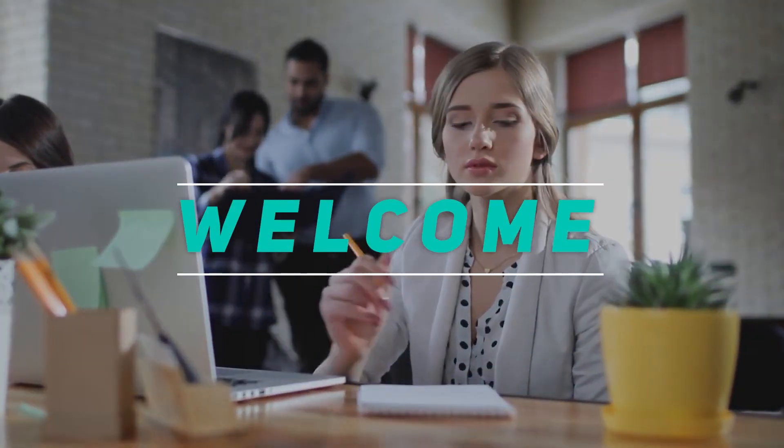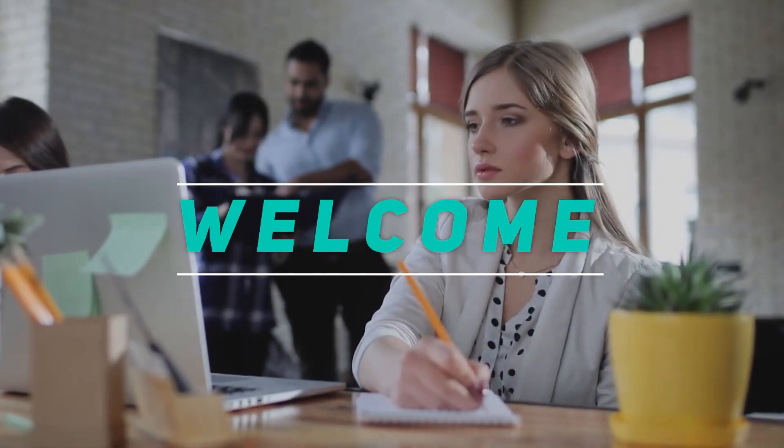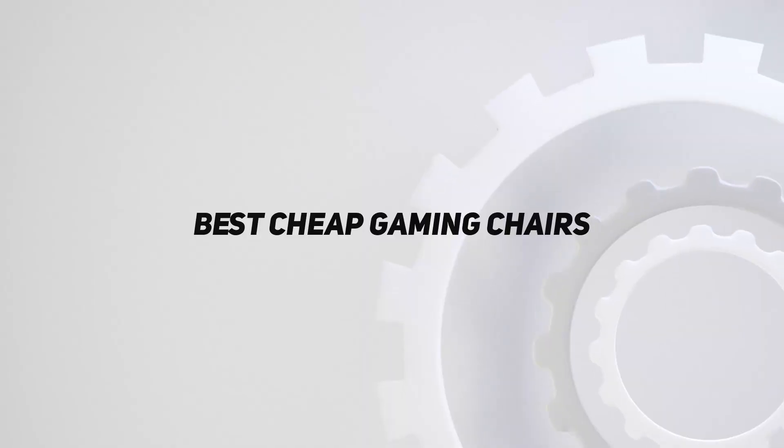Hey, welcome back to my channel. In this video, I'm gonna talk about the Top 5 Best Cheap Gaming Chairs.